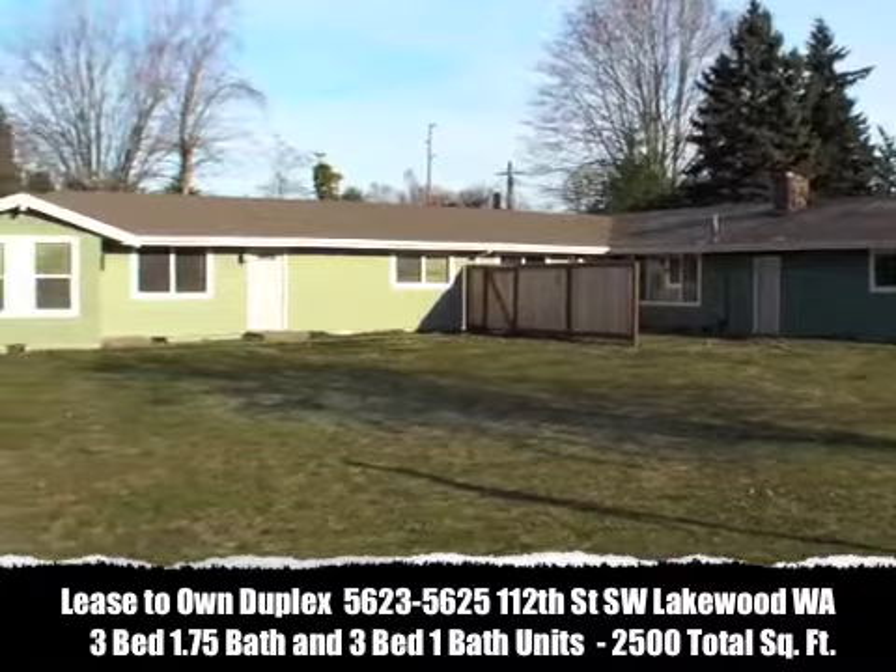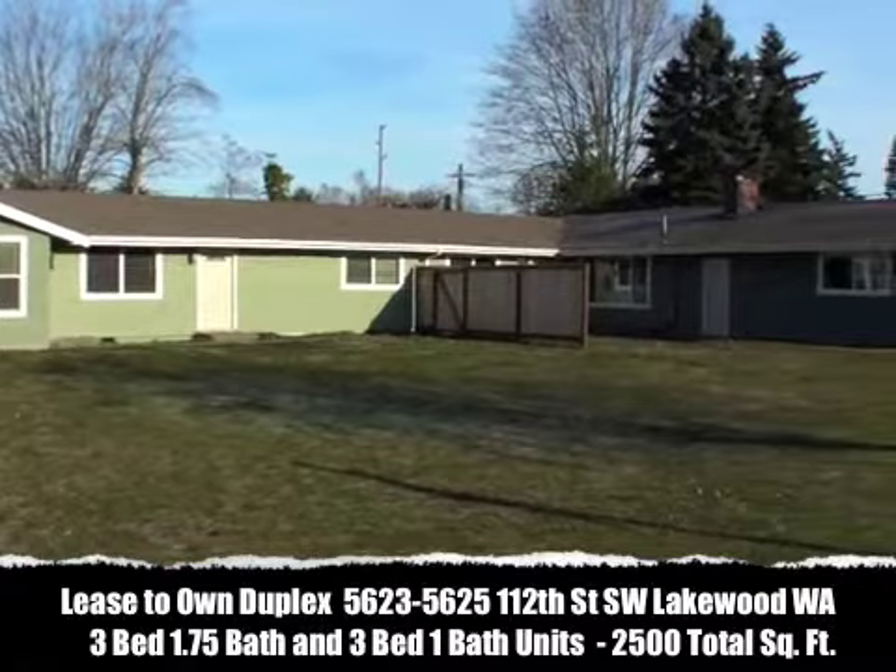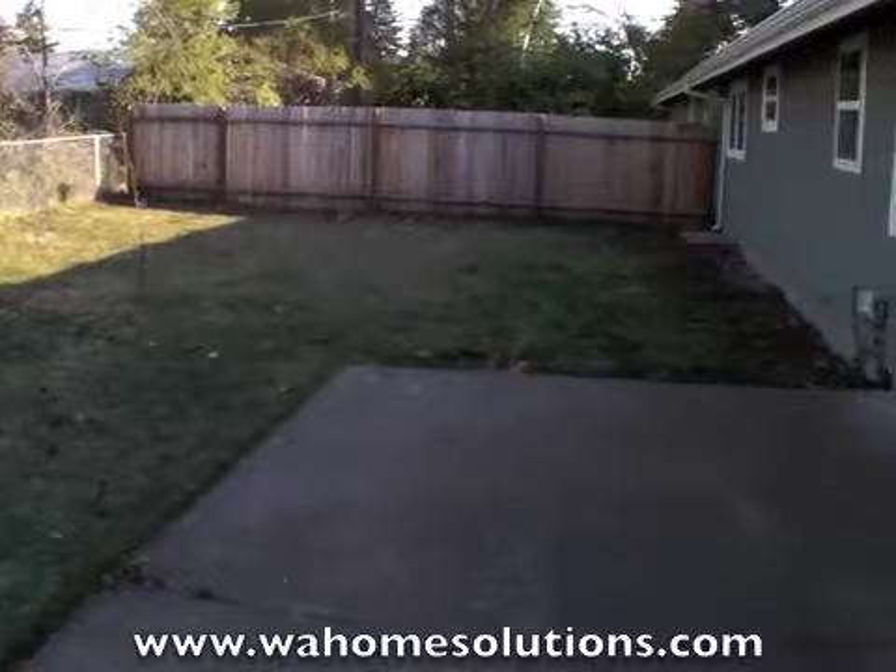This duplex has been completely remodeled from top to bottom. Each unit has three bedrooms, one car garage for each unit. The backyard's been fully fenced. We'll take a walk inside.